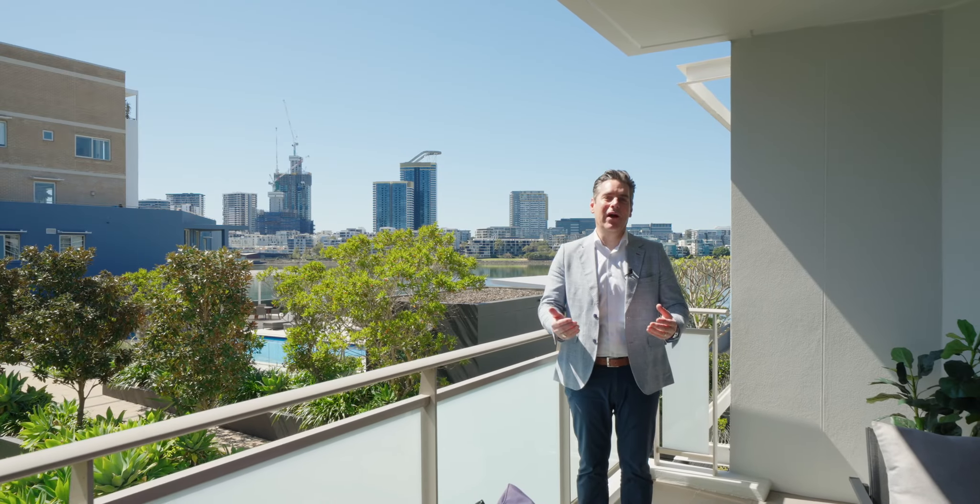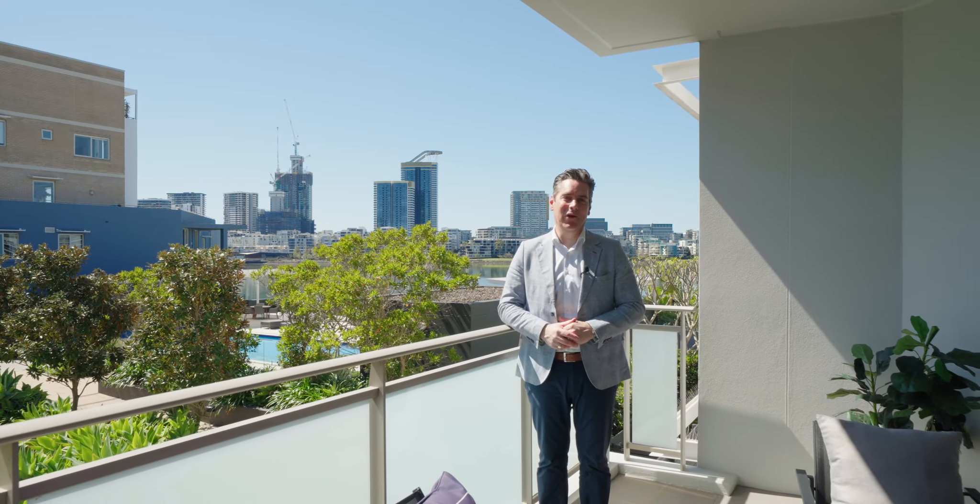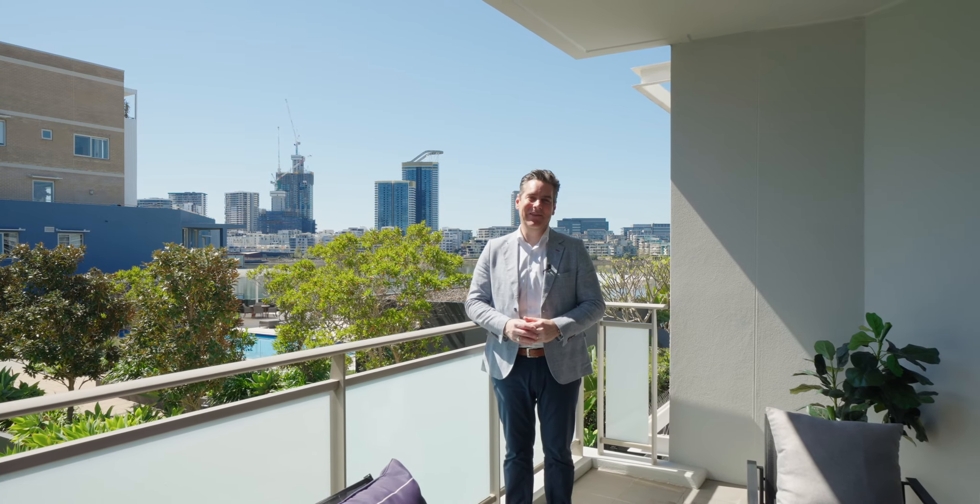Don't miss the rare opportunity to embrace the ultimate waterfront living at Wentworth Point. We look forward to welcoming you to the inspections.